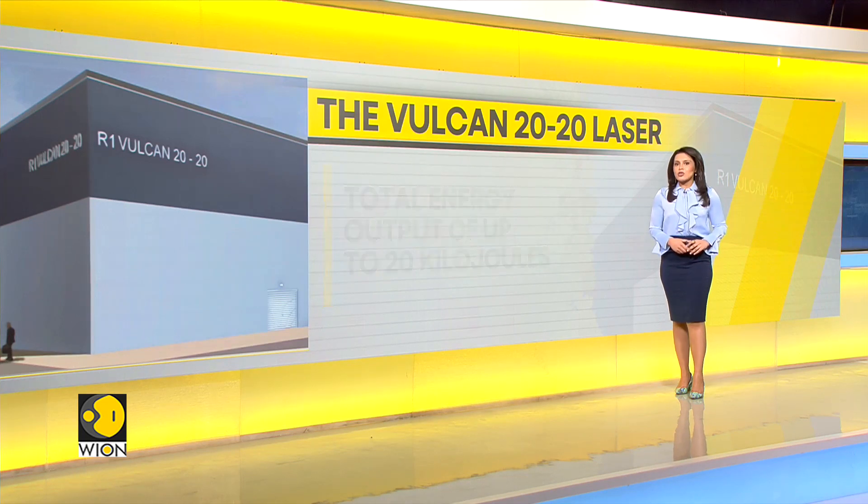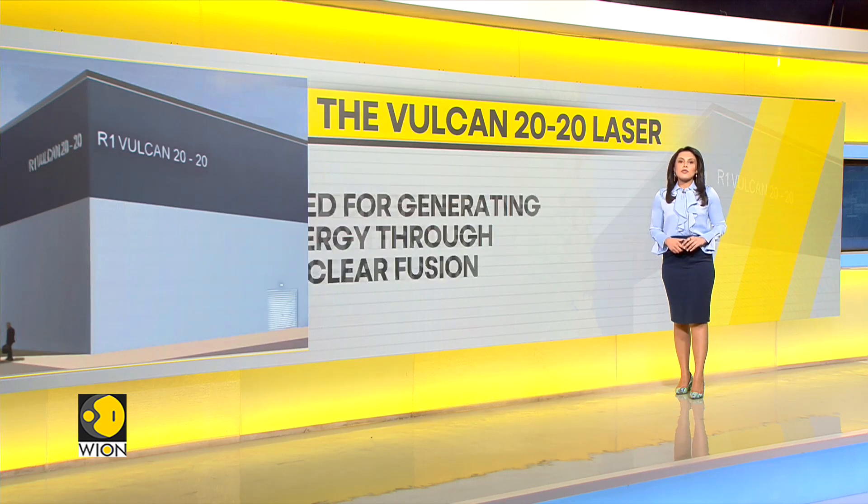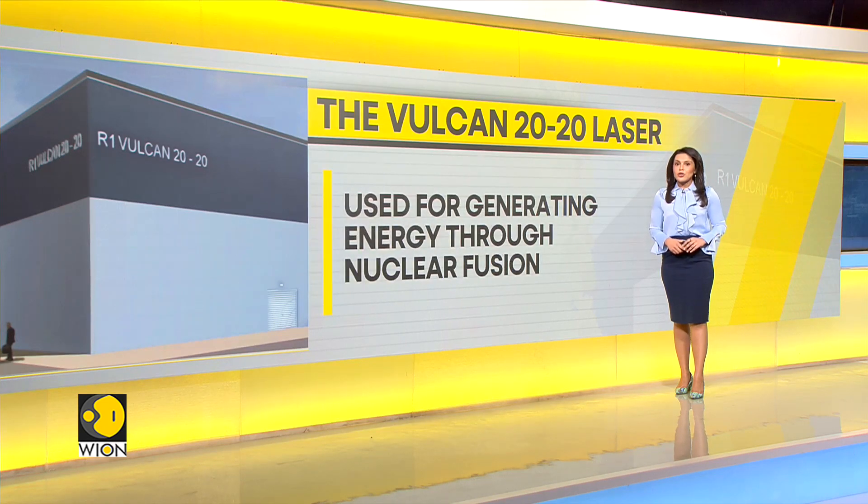The Wilkin 2020 laser is due to be completed by 2029, and it will be used for generating energy through nuclear fusion.